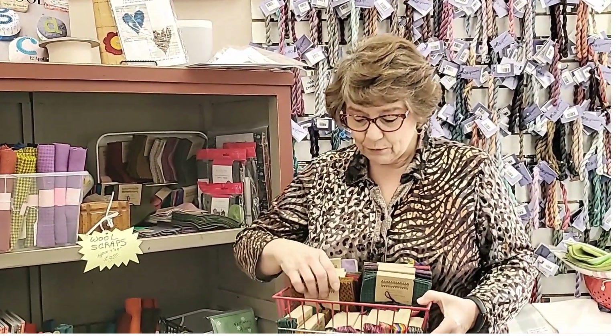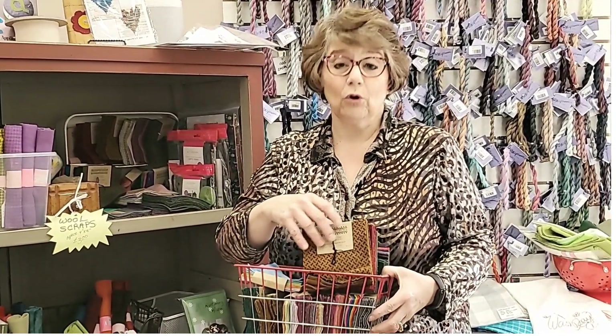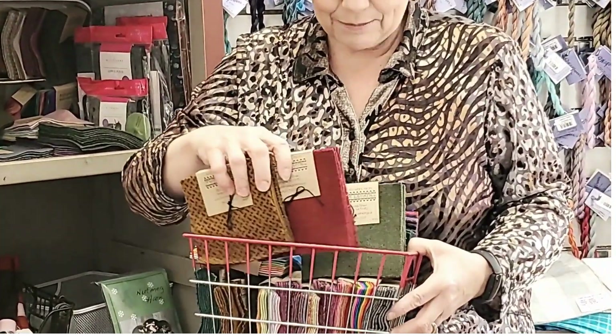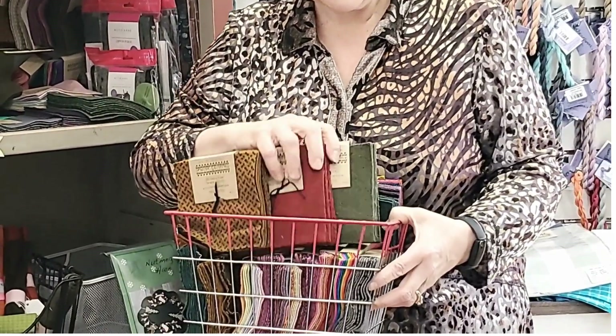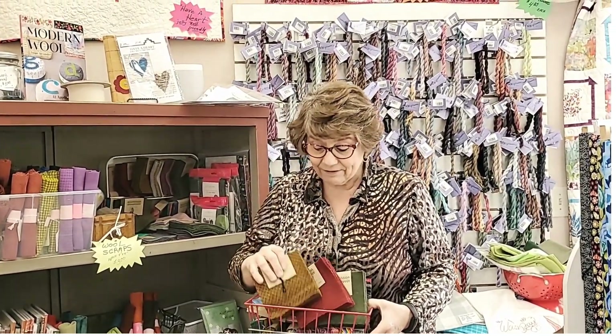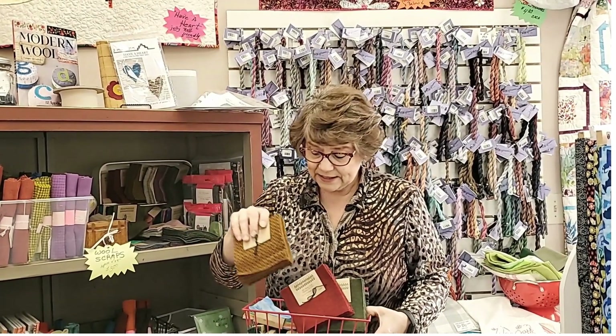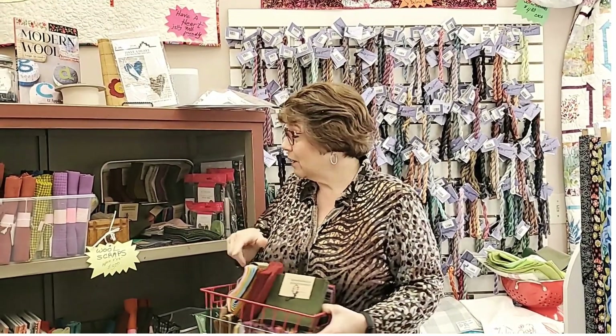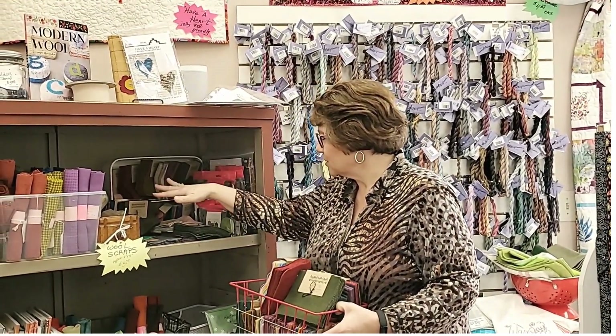We wanted to show a little bit of some of the stuff we have. For our wool work, we have these great little charms from Primitive Gatherings in about 30 colors — just about anything you could want. If you need reds for a Christmas or Valentine's project, we have it. Mustards and golds, pastels and rainbow — we have those too. You can see a partial selection here; we have way more.